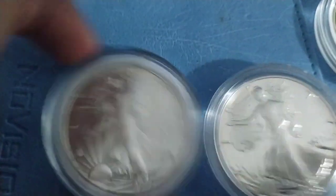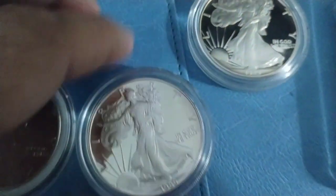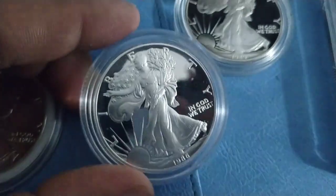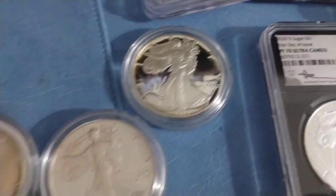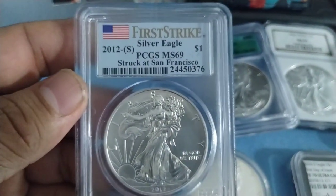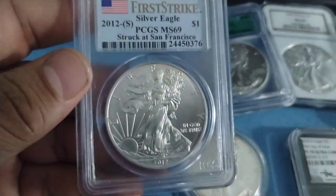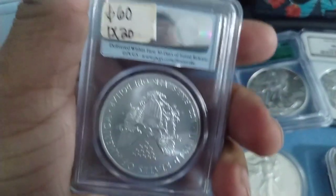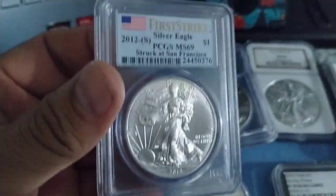I have two coins — check this out: 1986 BU and the 1986 proof. It's a beautiful coin. I have another one here — 2012S, MS69. I paid 60 bucks for this coin — who knows.